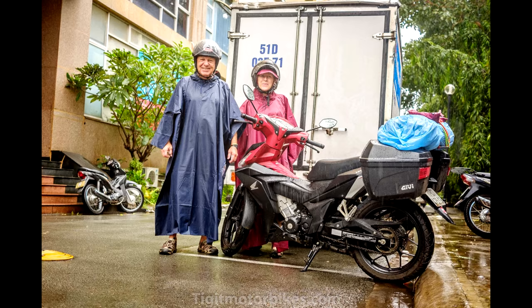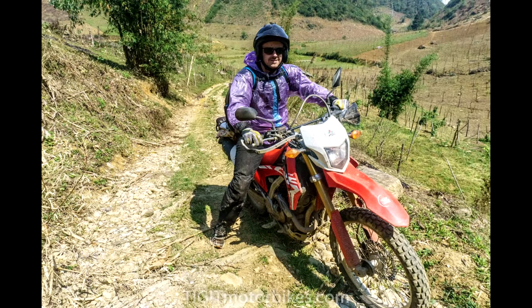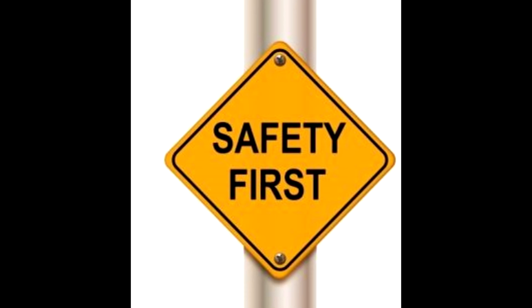Rain gear. Once again we look to motocross gear, as this approach allows you to put any rain clothes you like over whatever safety equipment you chose to wear. So go ahead and bring your rain suit that you purchased 15 years ago for some random hiking holiday. I don't recommend motorcycle-specific rain gear — it is expensive, too hot, and tends to be a tight fit. The alternative is to buy a rain poncho in Vietnam for $5, though these flap in the wind, can get caught in your motorcycle chain, and are a real safety hazard.